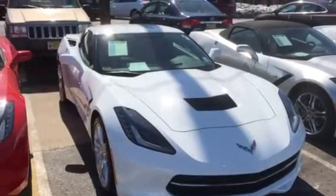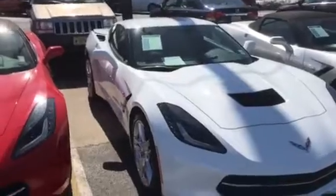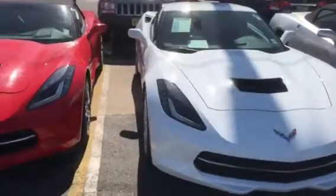Hi Ahmed, this is Jim at Bridgewater Chevrolet, taking a video of the 2018 pre-owned Corvette Stingray.